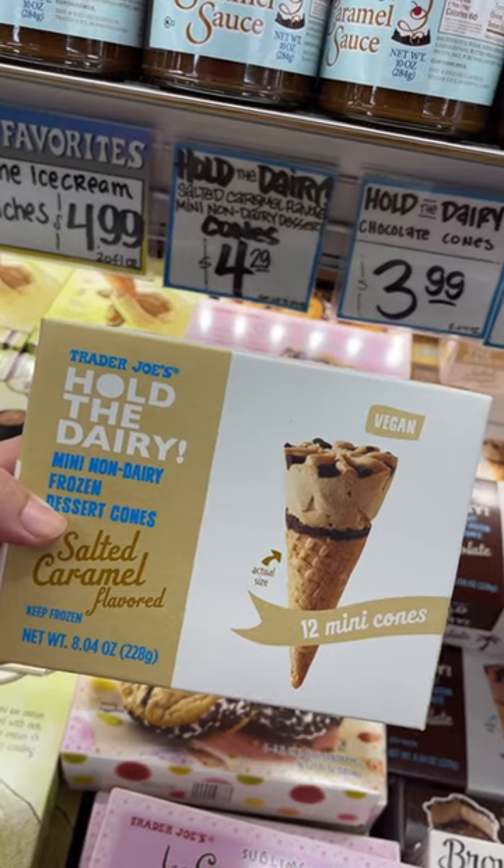There is a brand new vegan dessert at Trader Joe's — let's try it out. This is the brand new salted caramel Hold the Dairy mini cones. Super excited to try. I really like the chocolate ones, so let's see how the salted caramel is.